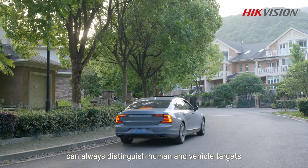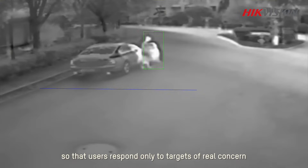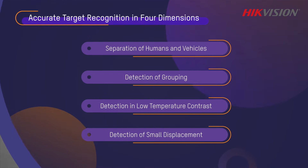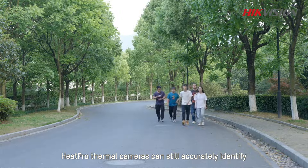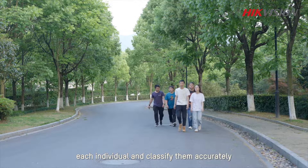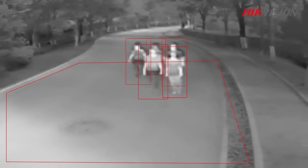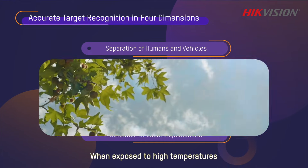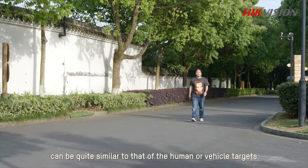HikVision's Heat Pro thermal cameras can always distinguish human and vehicle targets even when they are overlapped, so users respond only to targets of real concern. When people gather into groups, Heat Pro thermal cameras can still accurately identify each individual and classify them accurately.